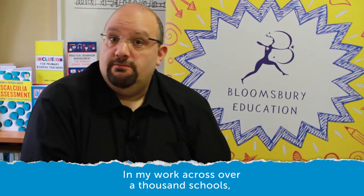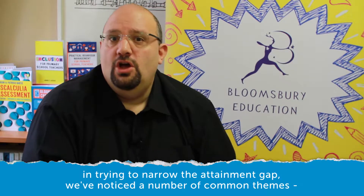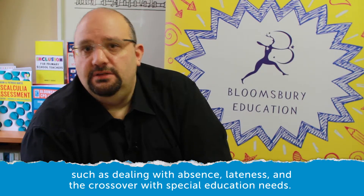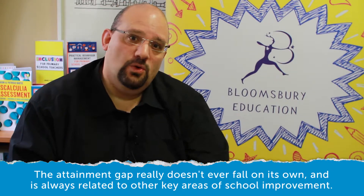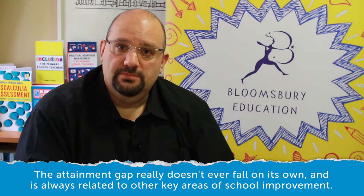In my work across over a thousand schools in trying to narrow the attainment gap, we've noticed a number of common themes such as dealing with absence, lateness, and the crossover with special educational needs. The attainment gap really doesn't ever fall on its own and is always related to other key areas of school improvement.